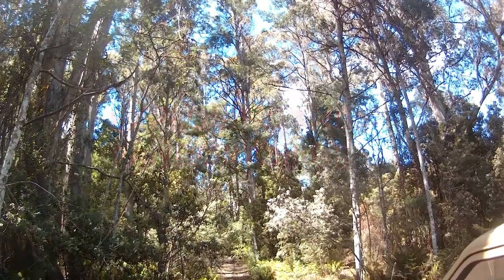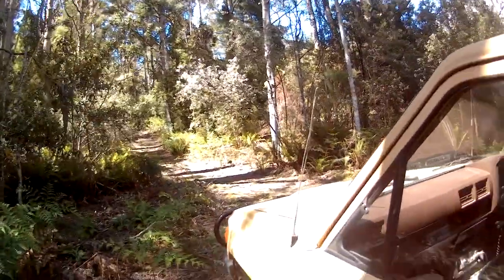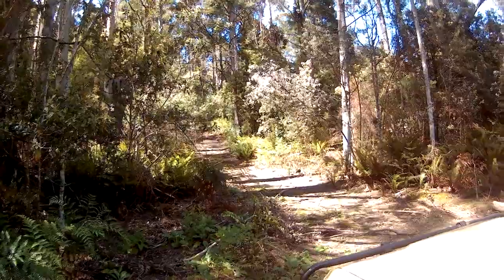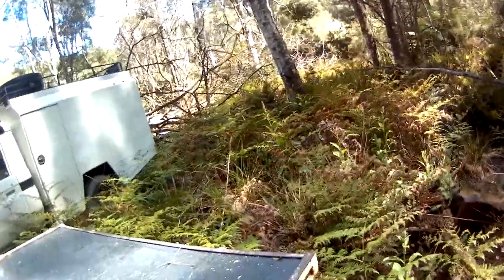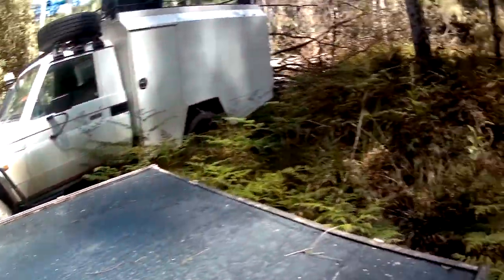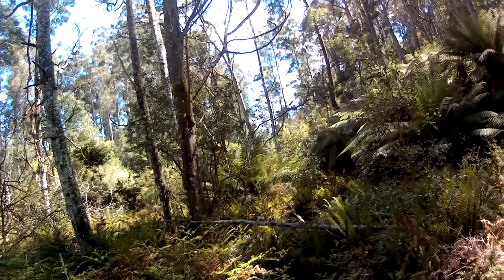We are at Coppermine Creek. We have just come down that track there and had to cut some small tree trunks off the track. Lucky I bought that small chainsaw. Anyway, we are about to head down Coppermine Creek and see how we go.